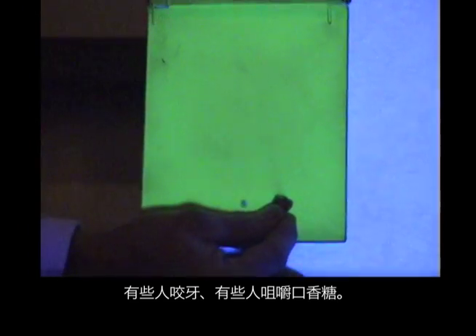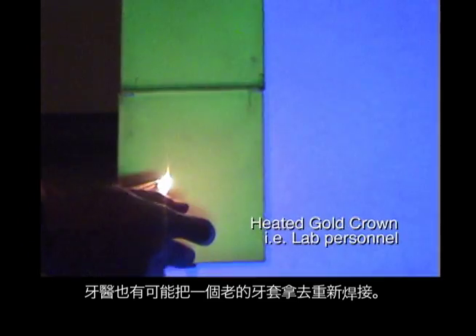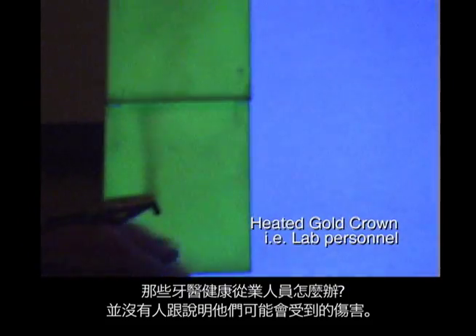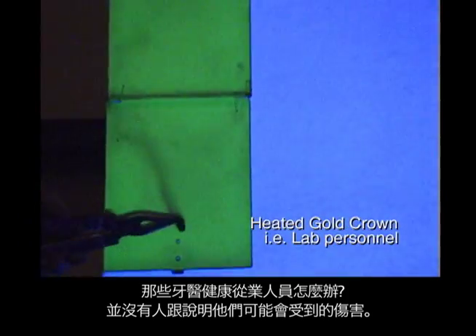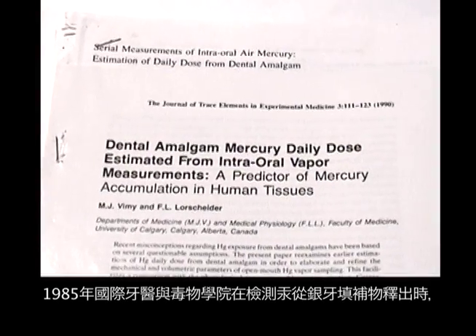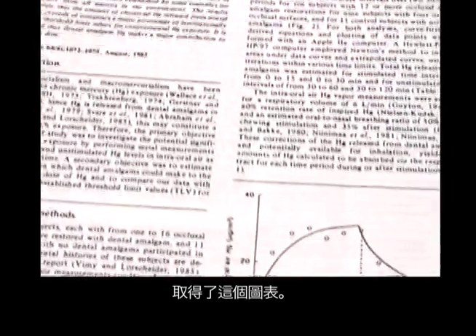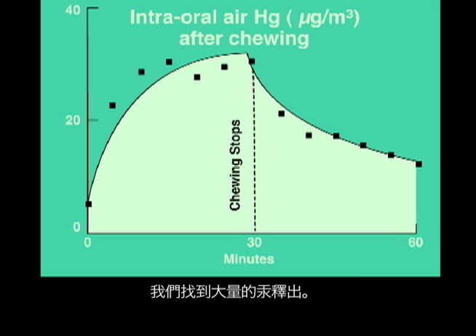Some people grind their teeth. Some people chew gum. The dentist might send an old gold crown to the dental lab to be welded. What about the dental personnel? They're not being given informed consent. Back in 1985, the International Academy of Oral Medicine and Toxicology set out to determine the amount of mercury coming off fillings. The graph shows substantial quantities of mercury were measured.